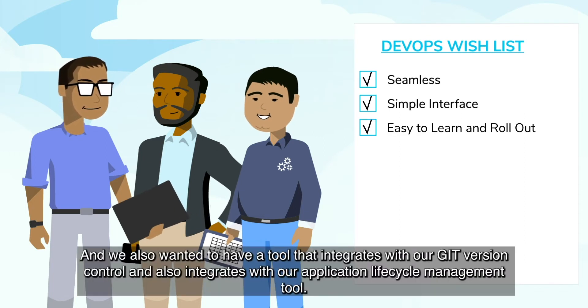We started adding more technologies, and teams started growing out. The deployment complexity increased. In the past couple of years, DevOps has become more important for us, because as we grow, we have to be more agile and faster in delivering our code to production.